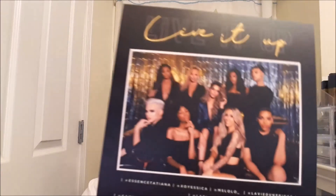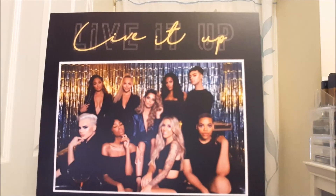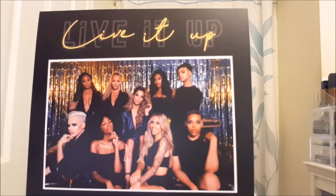It says 'Live It Up' on here — these are YouTubers! I've watched videos of most of them. I like that idea. So that's everything in this month's BoxyCharm. Thank you for watching, bye!